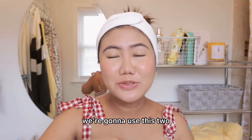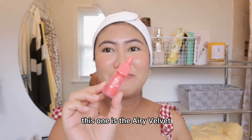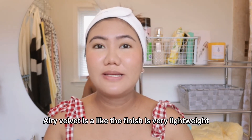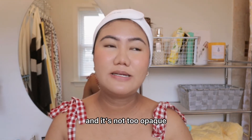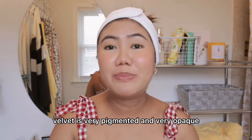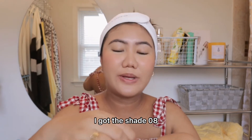Lastly for my makeup, we're gonna use these from Peripera. This one is the Airy Velvet and this one is the Ink Velvet. The Airy Velvet has a very lightweight finish and it's not too opaque. The Ink Velvet is very pigmented and very opaque. I'm gonna use this first — I got shade 08. That's so pretty!